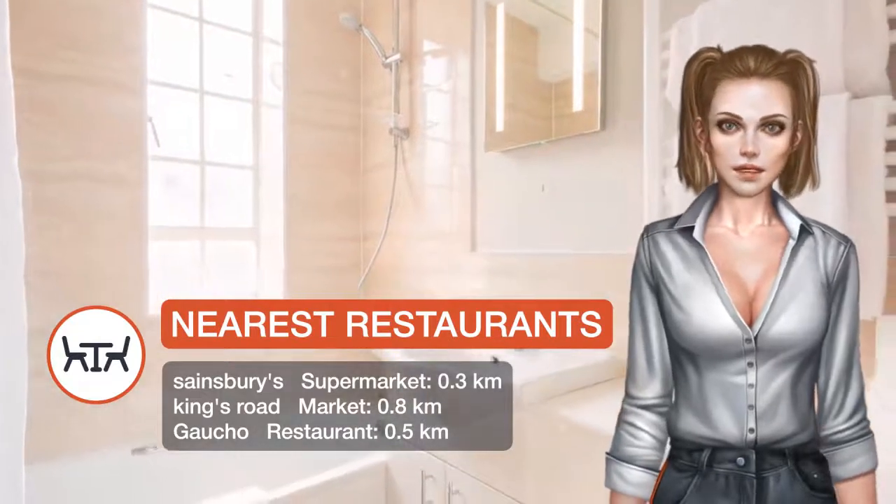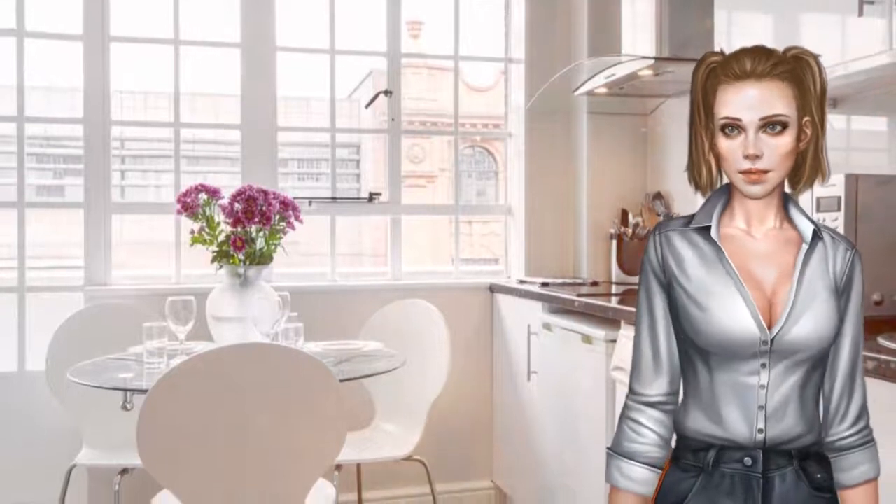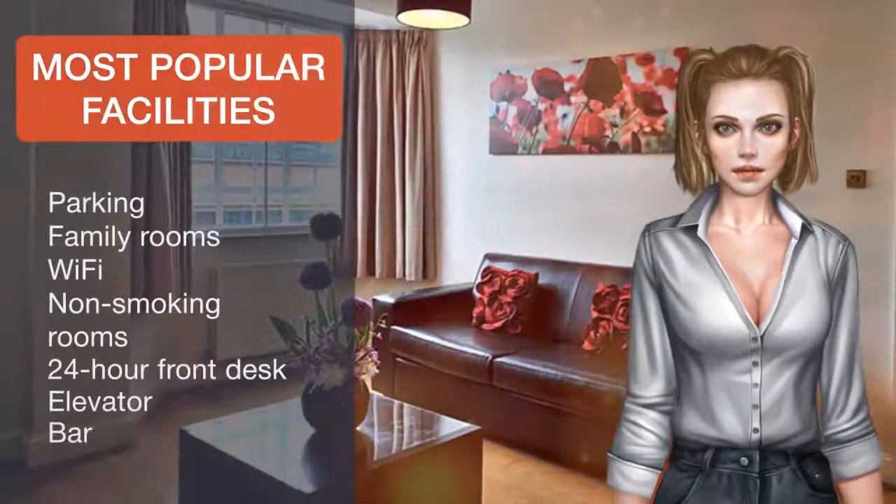Each apartment at Chelsea Cloisters is individually designed, with a fully equipped kitchenette, including a combination microwave, oven grill, a hob, refrigerator and washer dryer.